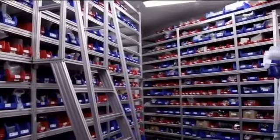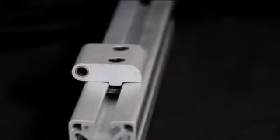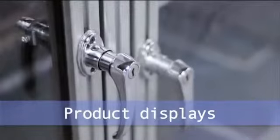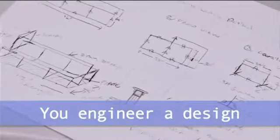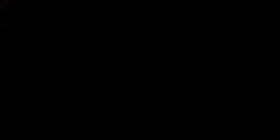T-Slots comes in a variety of sizes with standard hardware and brackets.